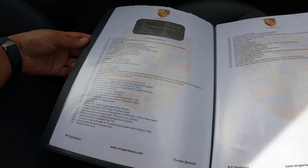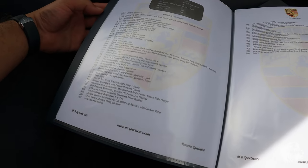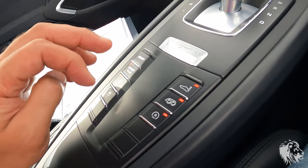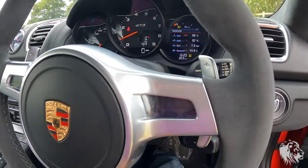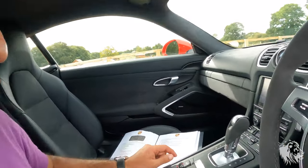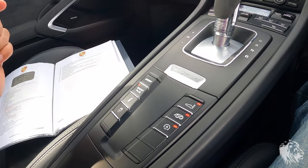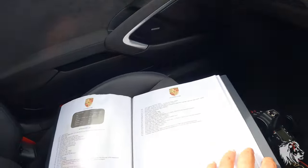It's got the sound symposer system, which projects engine noise into the cabin — louder in Sport and Sport Plus modes. Sport and Sport Plus also change how the gearbox behaves, how the power steering weights up, throttle sensitivity, and the Porsche Active Drivetrain Mounts stiffen. In Sport Plus the suspension stiffens automatically, though you can override it. The sport exhaust is also slightly louder in the different modes.